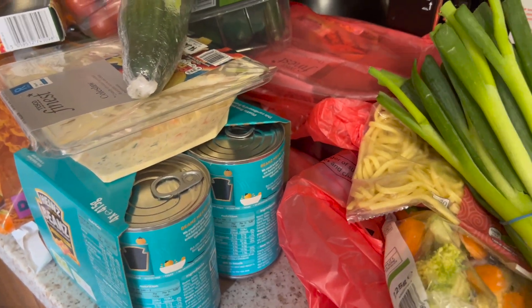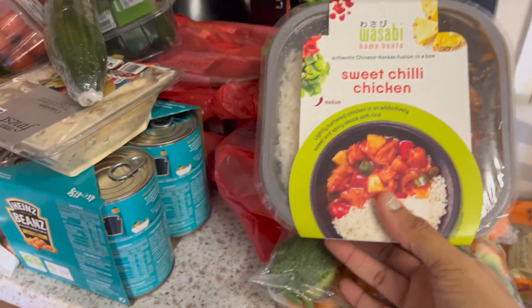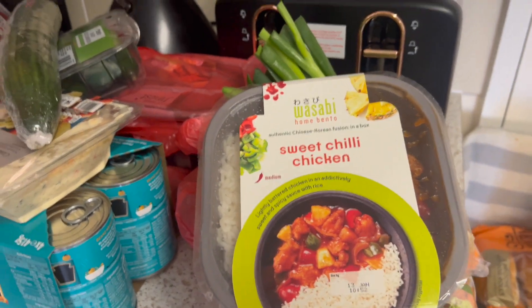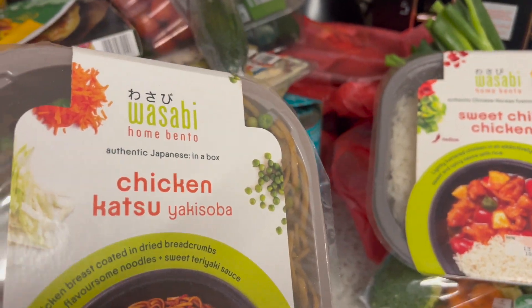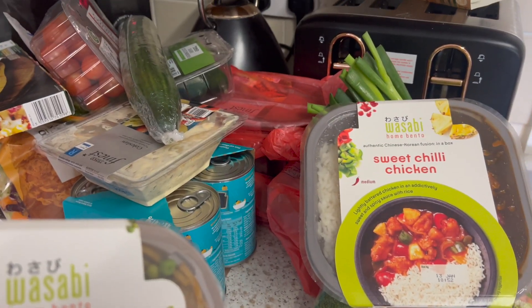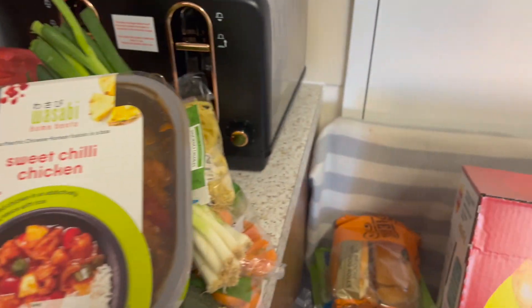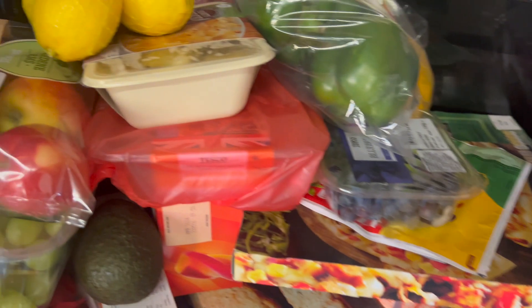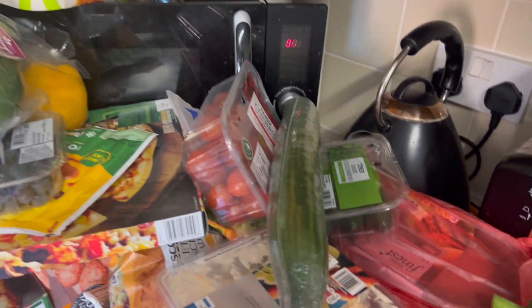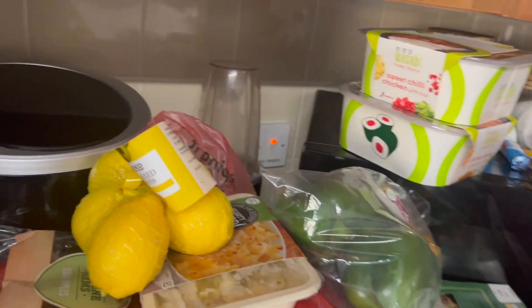Spring onions just to add to some of my meals. These are good ready meals — a sweet chilli chicken one and a chicken katsu one. They're quite pricey, between £3.50 and £4.50 each, but Jayden likes them. Jayden never used to like ready meals, so it works out well, especially on days when the kids have activities after school and I haven't got time to do a proper cooked meal.